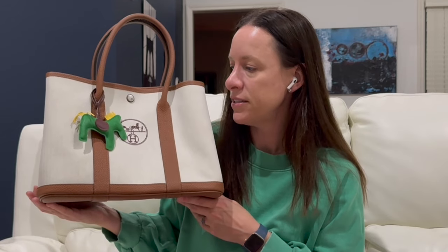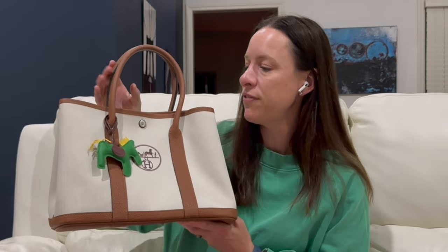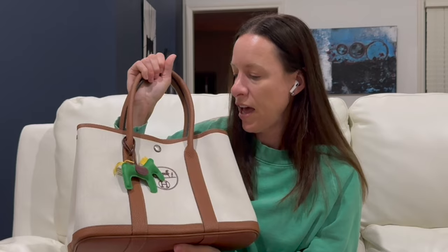Moving on to my Naomi Crafted Garden Party-inspired bag — this is just an amazing tote. Out of all the bags she has gifted me for free, this is by far my favorite. I'm a bigger-bag person, and some of her bags run a little small for me, but this one is awesome. The leather is very sturdy and it has a snap at the top.